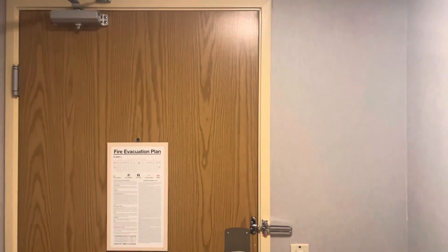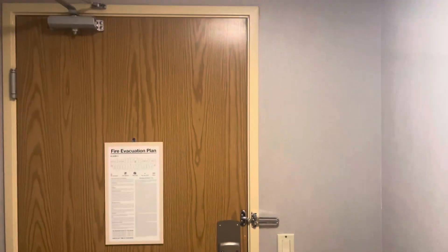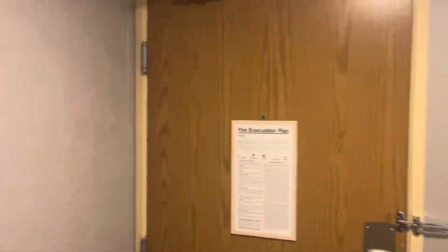This is the Best Western Two Queen Suite in North Las Vegas on Donovan Way.